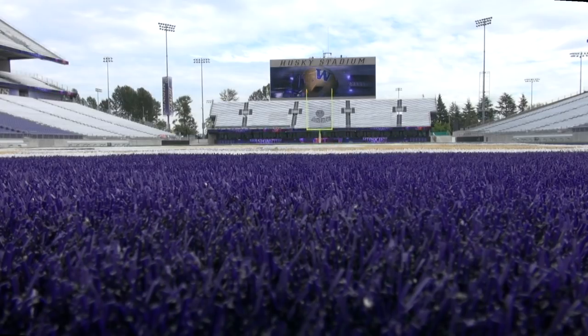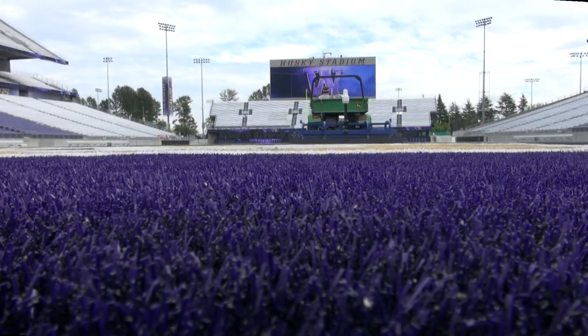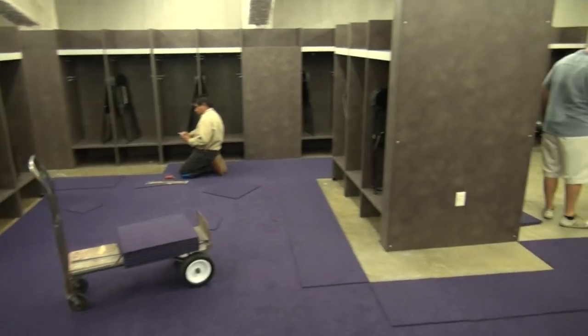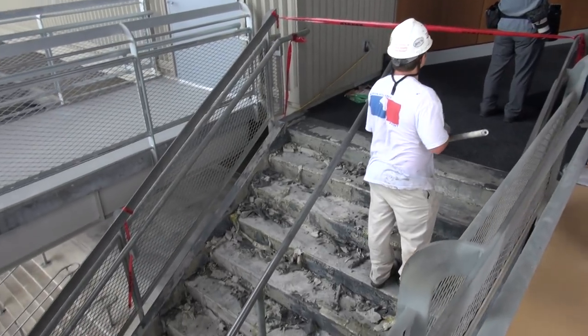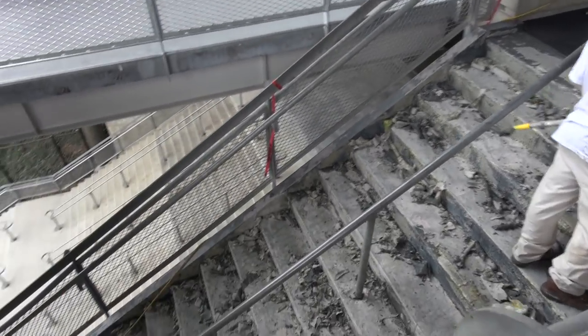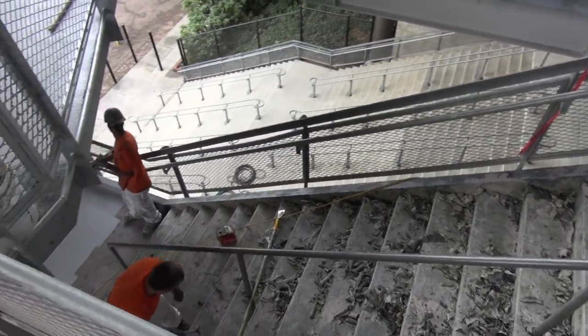Even with the opener just a little more than 72 hours away, the finishing touches were still being put on Husky Stadium. These include the visitors' locker room and a few sets of stairs leading to the stands, but Woodward assured that everything would be ready to go come 7 p.m. on August 31st.